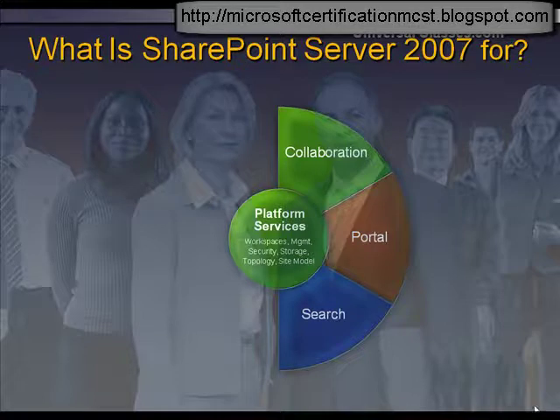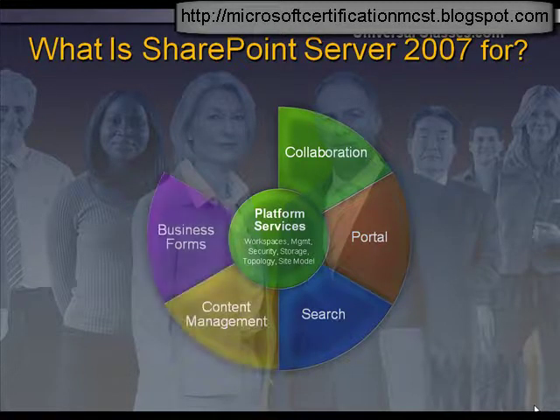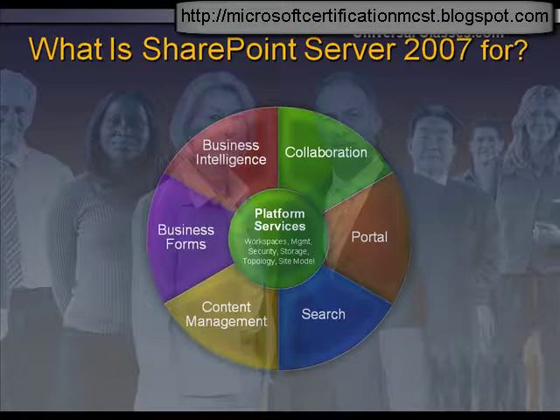SharePoint facilitates information sharing across boundaries for better business insight. It provides a collaborative solution where information workers can use the latest technologies to work together as teams, regardless of their individual locations.